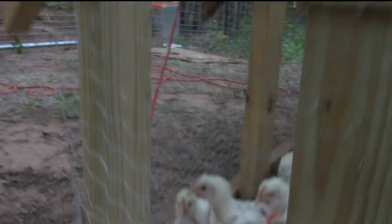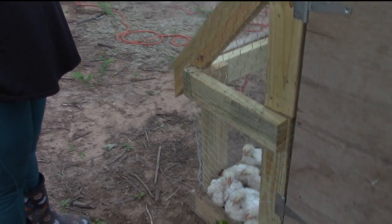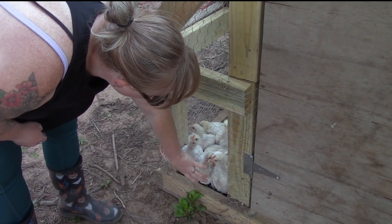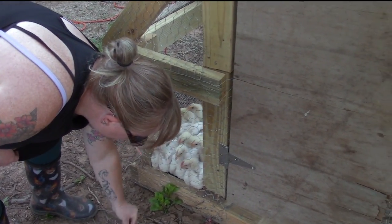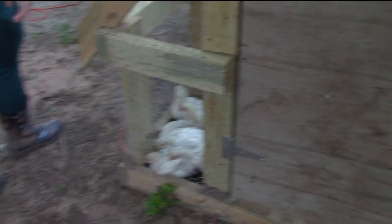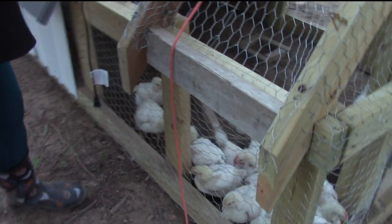We're doing 12 hours on, 12 hours off with the feed. These birds will gorge themselves, so we give them 12 hours of feed and 12 hours with no feed.